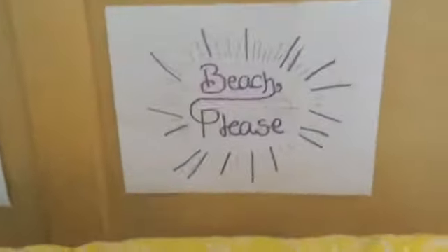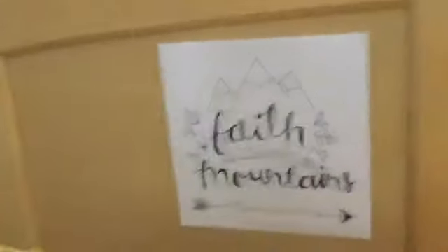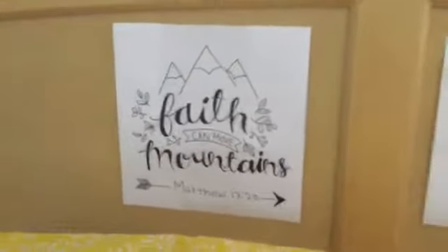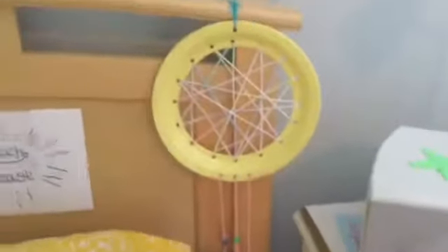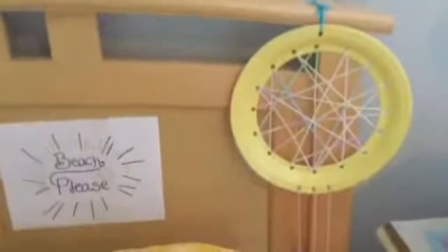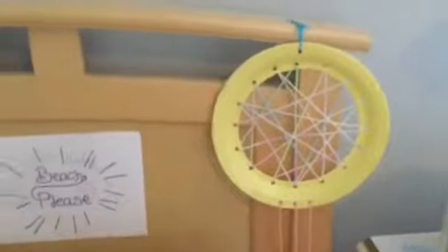On my headboard, I just have some quotes that I made. This one says 'beach please,' and this one says 'faith can move mountains.' Both of these are drawn by me. Then I just have this dream catcher, and I also made this — I think it turned out really good. So we might be doing a tutorial on that.